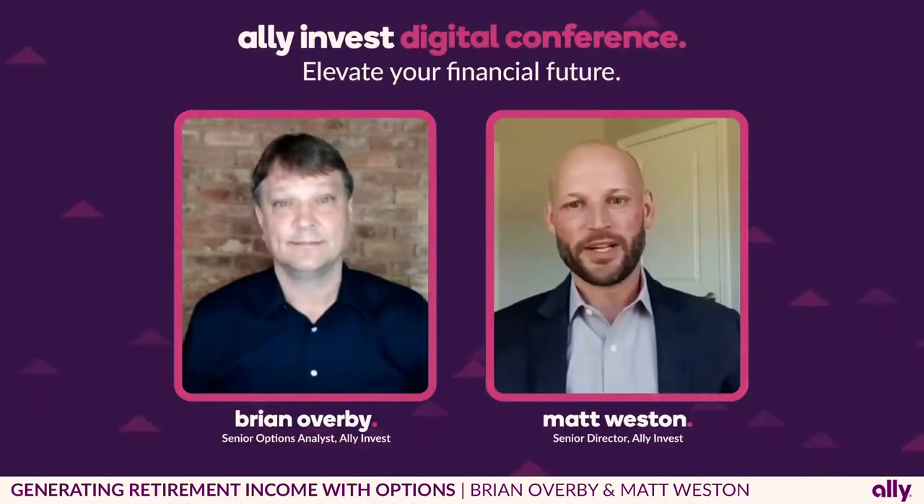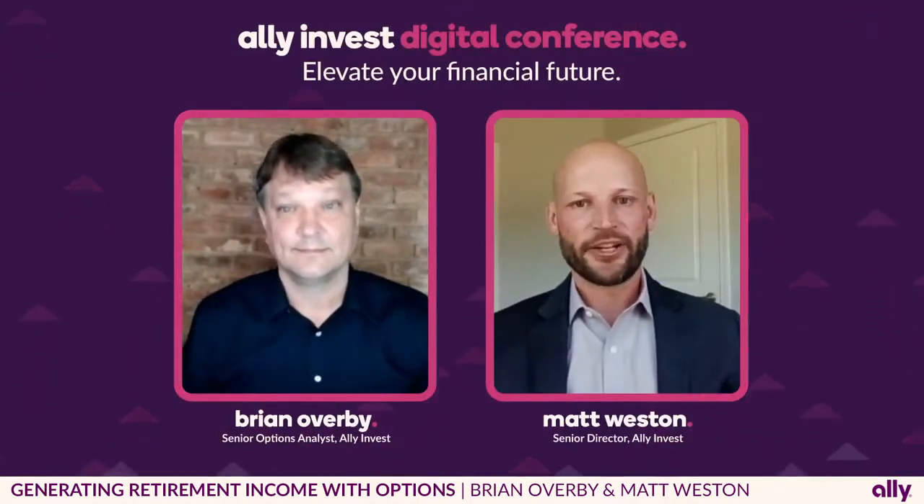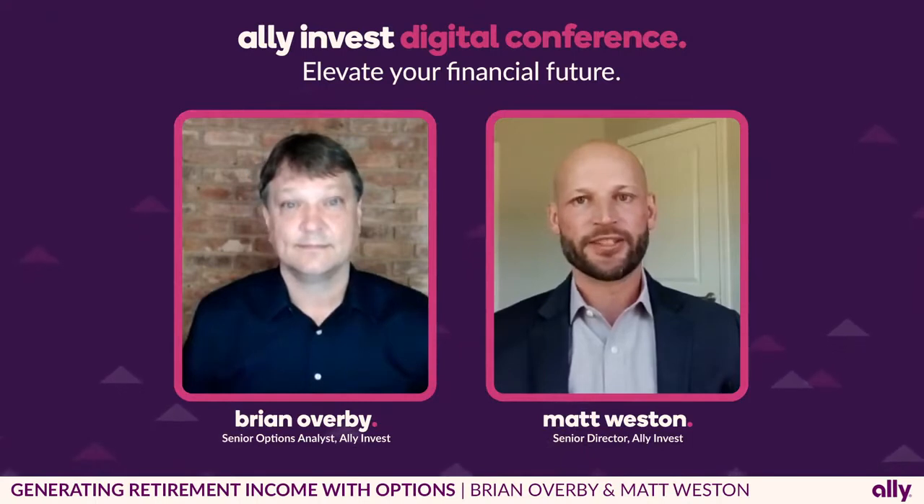I am Brian Overby, the Senior Options Analyst with Ally Invest. I'm Matt Weston, I'm the Head of Product here at Ally Invest. Really glad that everyone joined our session today.